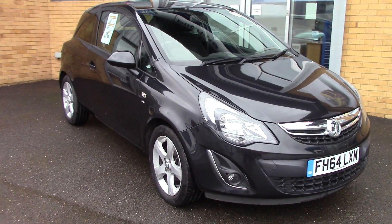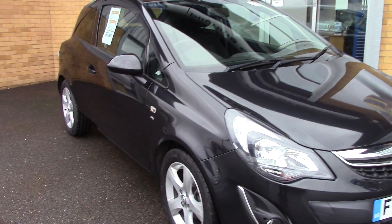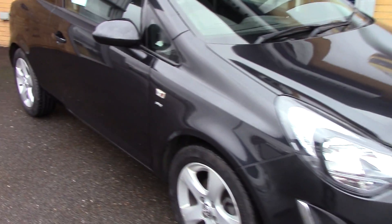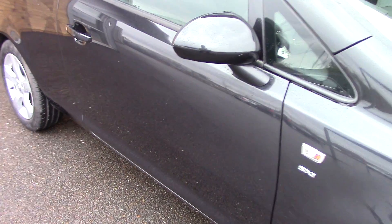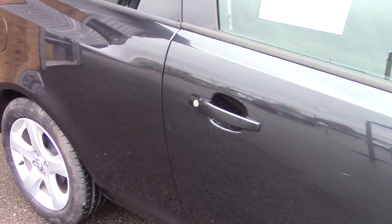Welcome to Pilgrims. I'm going to show you around this Vauxhall Corsa SXi. This vehicle has had two previous owners, has done around 24,000 miles, and can achieve an average fuel consumption of 51 miles per gallon.